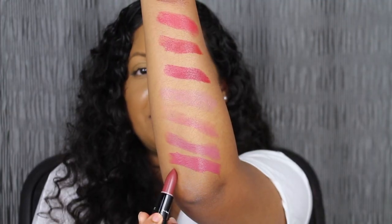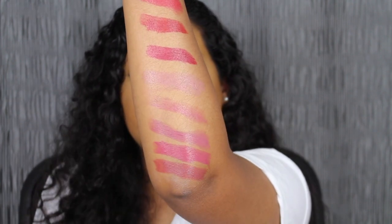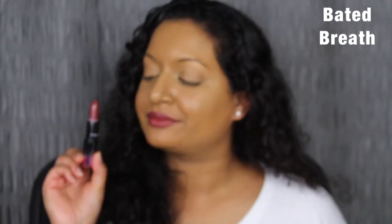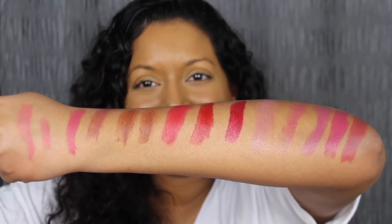The last shade I purchased is called Baited Breath, described online as a warm pinky brown shade. I love this shade, I just don't like the pigmentation — it feels too sheer in my opinion. There could have been a little bit more pigmentation. I understand this formula has argan oil in it and is supposed to be moisturizing, but I still feel it's too sheer.